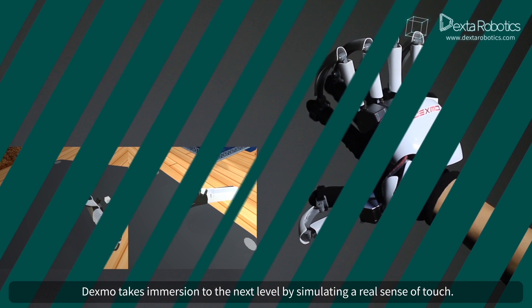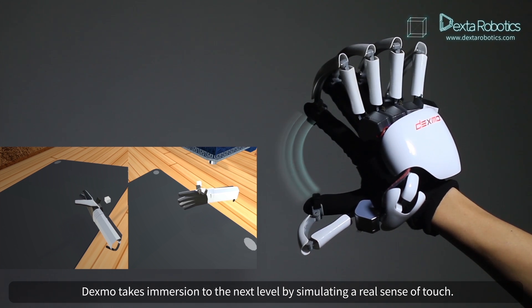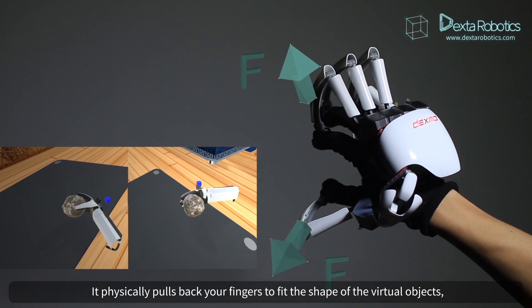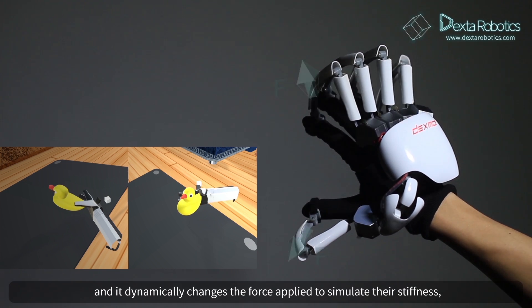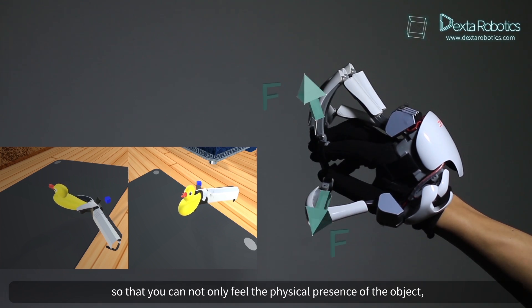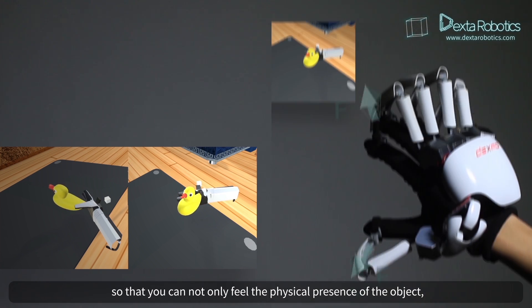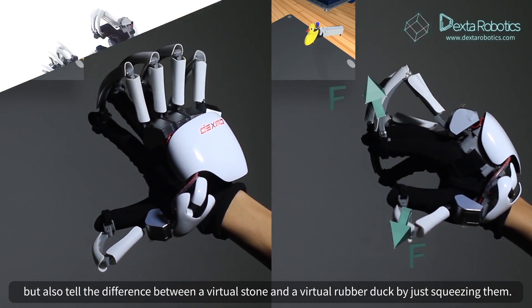Dexmo takes immersion to the next level by simulating a real sense of touch. It physically pulls back your fingers to fit the shape of the virtual objects, and it dynamically changes the force applied to simulate their stiffness, so that you can not only feel the physical presence of the object, but also tell the difference between a virtual stone and a virtual rubber duck by just squeezing them.